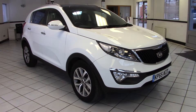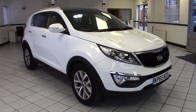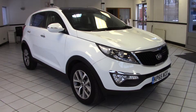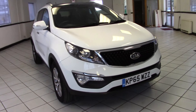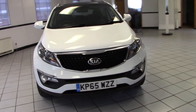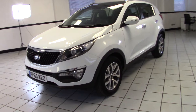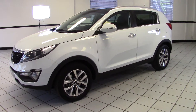Hello, this is Milton Keynes KIA — a 2015 KIA Sportage 2, 1.7 CRDI. It's finished in arctic white with black part leather upholstery and has done just 9,000 miles from new. This is a very smart one owner vehicle with full service history and that nice low mileage. So let's have a look around it in a bit more detail.